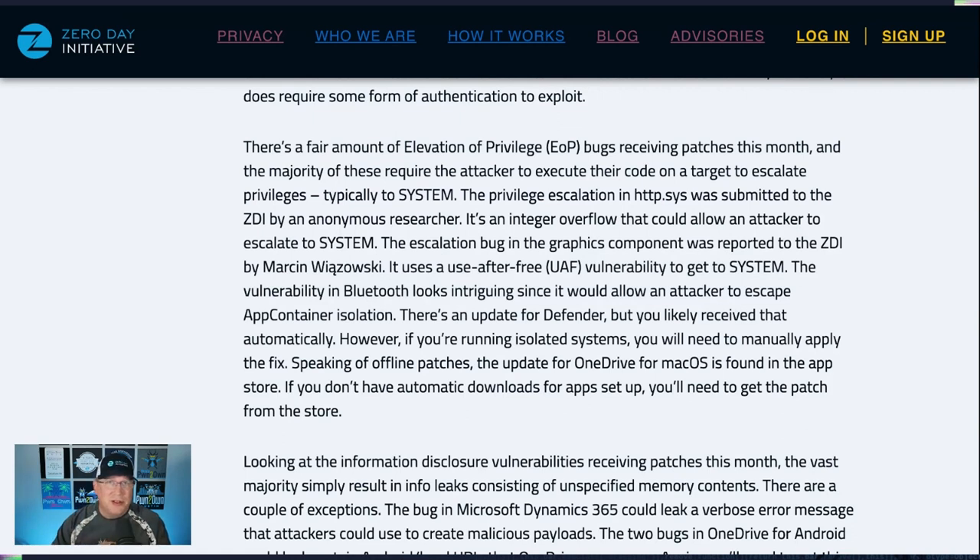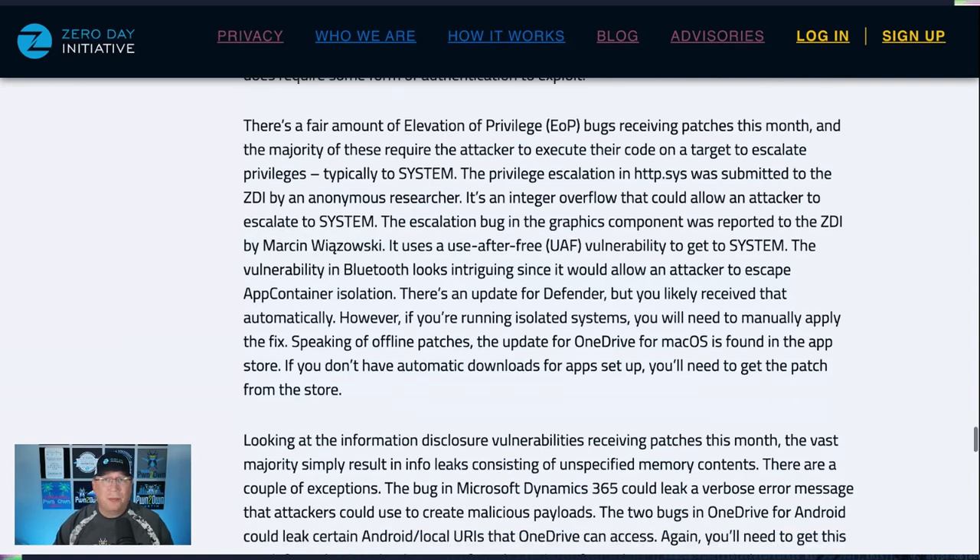There's an update for Defender, which you've probably already received since those updates happen all the time. However, if you're isolated or blocking automatic updates, make sure you get that update. There are also updates you need to get through the app store — OneDrive for macOS, and another one for Android. Make sure you're paying attention to those especially if you have BYOD in your enterprise, so make sure all your clients are up to date with the latest apps.